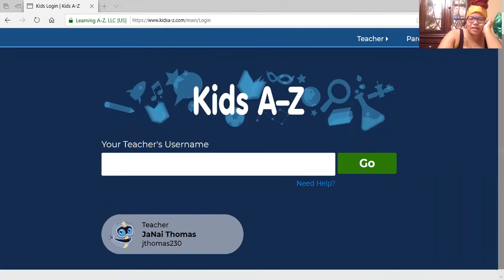I'm going to share my screen and show you how to access Reading A to Z for our students. The website is www.kidsa2z.com. If you type in 'Reading A to Z' you're not going to get the correct login — you'll get the teacher's login, which is not where you want students to be. Make sure you're putting in the correct website into the address bar.